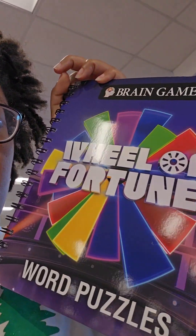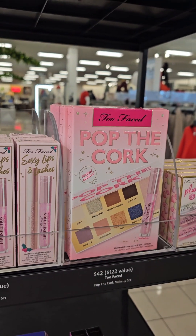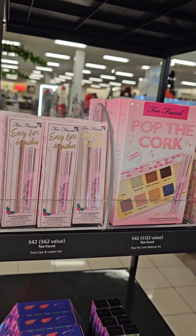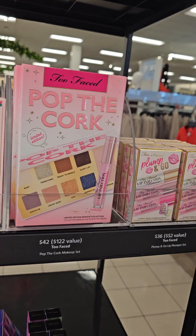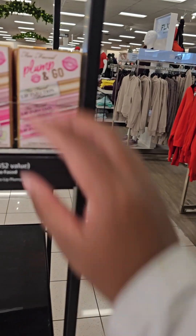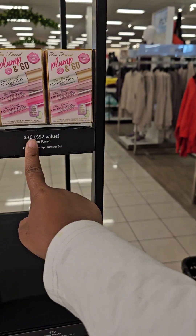You can play Wheel of Fortune — they got a Wheel of Fortune word puzzle. My favorite: if you want to know what kind of makeup I'm into, it's Too Faced. Pop the Cork — they got the Lip Plumper. Sexy Lips. I ain't into all the lip injection stuff, but they got it in a set, a three-pack, and it's $36.